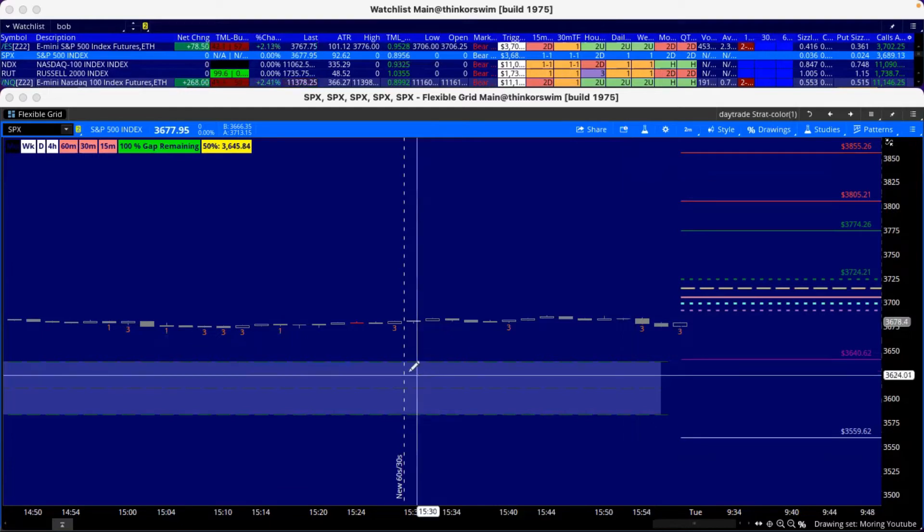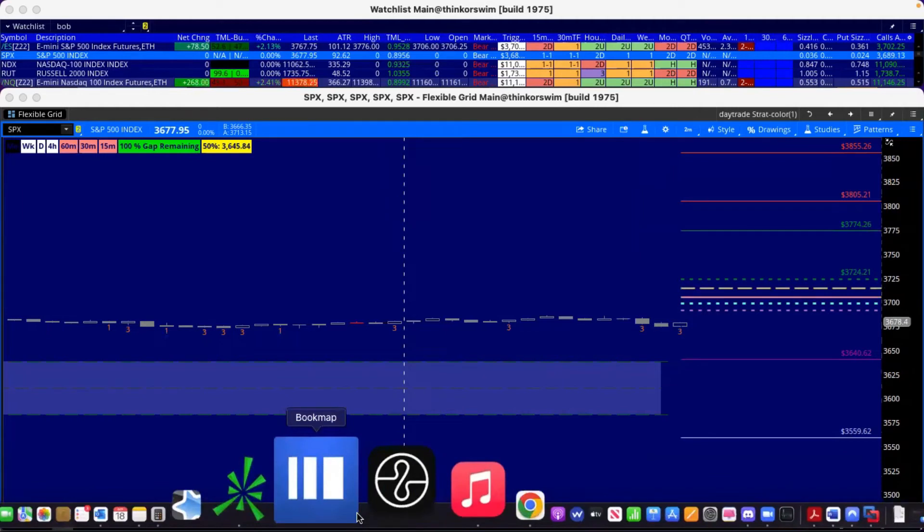This also translates to SPY. To get your SPY levels, move the decimal place over and then subtract about a dollar and twenty-five cents — that gives you the corresponding levels for SPY. We're going to keep watching this.